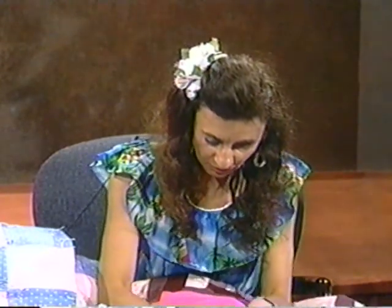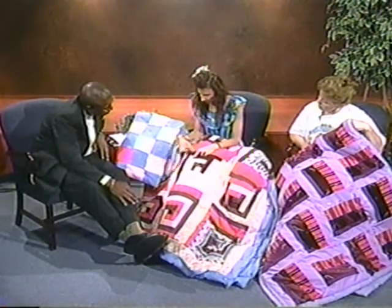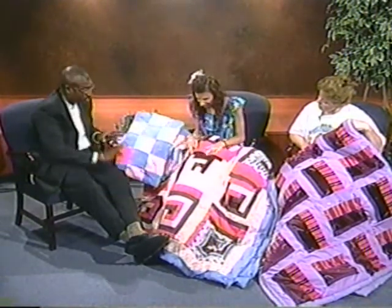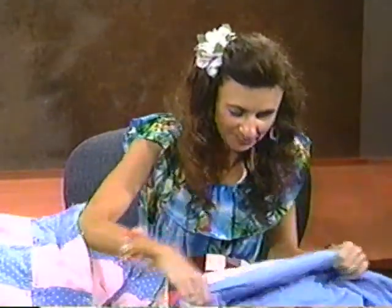She starts off sewing two little squares together, then takes a piece, turns it, and adds another piece — turning and adding throughout. She has to clip edges with scissors so they don't end up crooked. All these little pieces are handmade and laid in by her on the sewing machine. She finished laying this with help from her neighbor Susie.